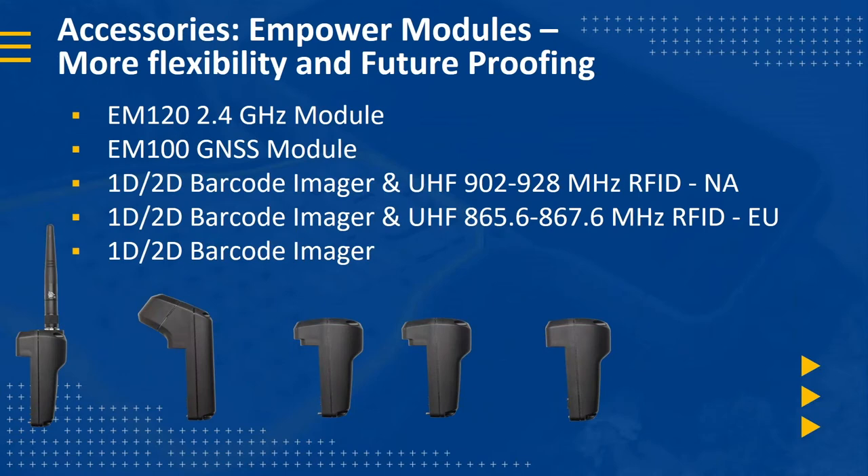The newest feature of the TSC7 is the Mpower modules, giving customers greater flexibility and interchangeability in the field. Previously, fitting a radio to a TSC3 required a workshop visit — now customers can do this on site. You can fit up to two modules at a time. Available modules include the 2.4 GHz module for use with the S-Series total station and SX10 at longer ranges, the EM100 GNSS module for sub-meter accuracy without an external GPS receiver, and a range of barcode and RFID readers.